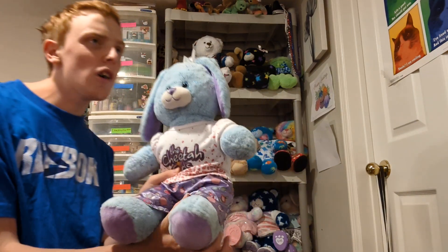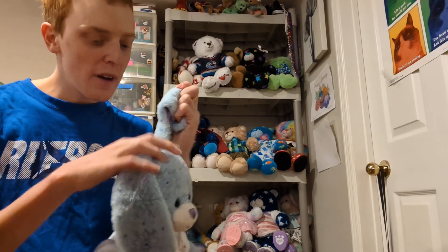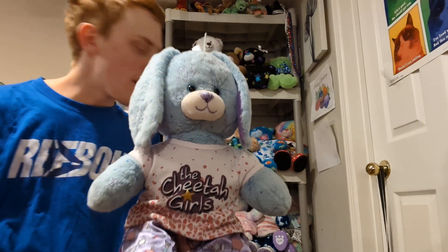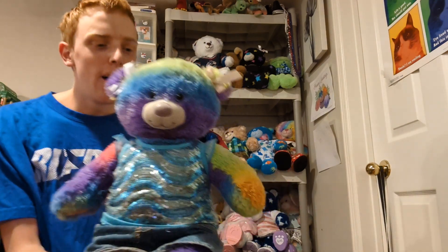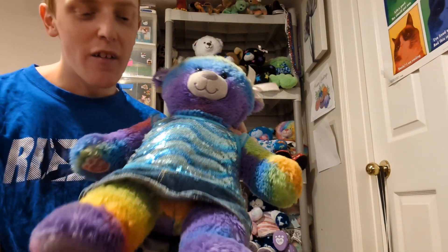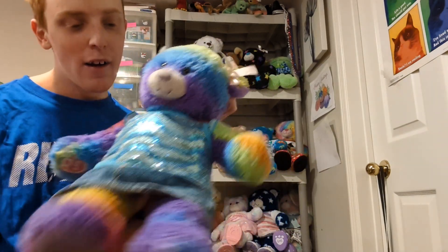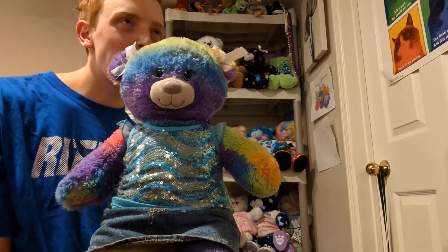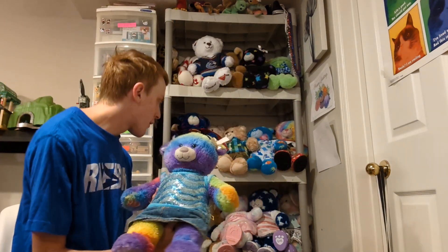This is Snowstar — I made her in January of 2014, and she is very special to me. I believe she was new for that year. This is Barbara — she is a very colorful Build-A-Bear, and that's why I got her. I got her in February of 2023.